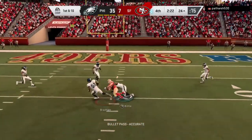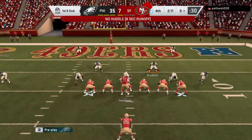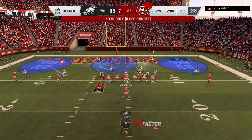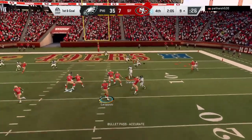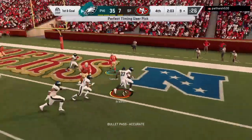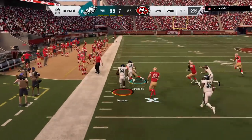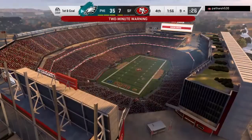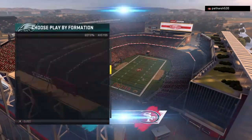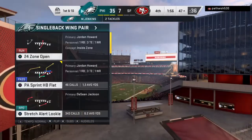Throwing on first is Garoppolo. This one into the hands of Kittle, the tight end, and he gets it inside the 10 to the 9. Another nice gain — that's now 30 yards between those last two plays. And it's intercepted at the goal line — picked off by linebacker Nigel Bradham. Oh, the hurdle! And we are inside two minutes left in this lopsided affair. Interception off game, baby.